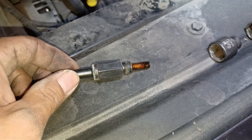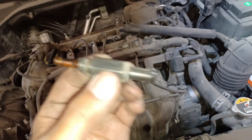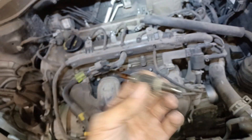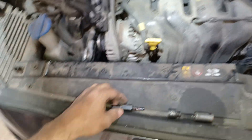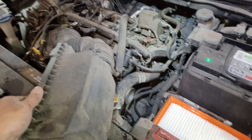Here's the old PCV valve. The new one's already installed - it goes right here underneath this little cover. The old one kind of moves, you can hear it rattling back and forth, but not much. The new one moves a lot more than this one. That's just from carbon buildup and crap getting inside of it. So it's a good thing we got that changed.